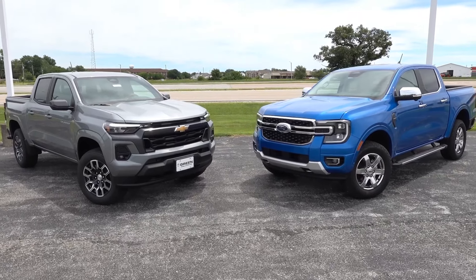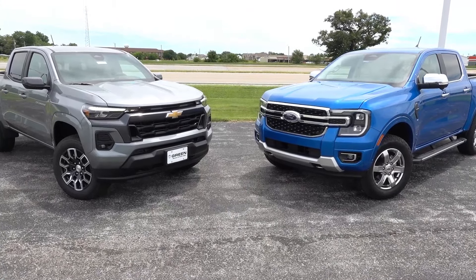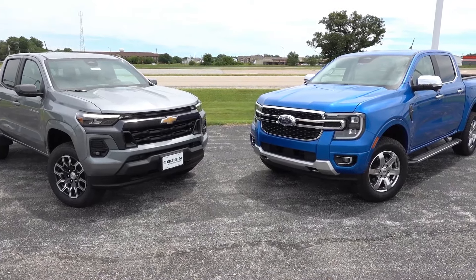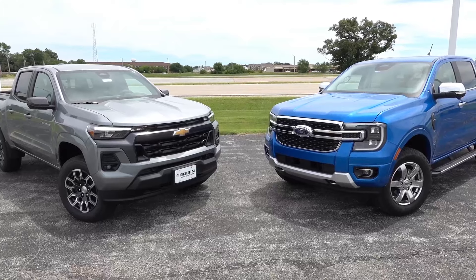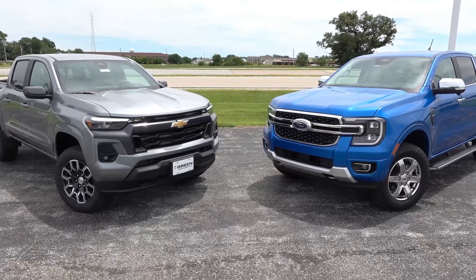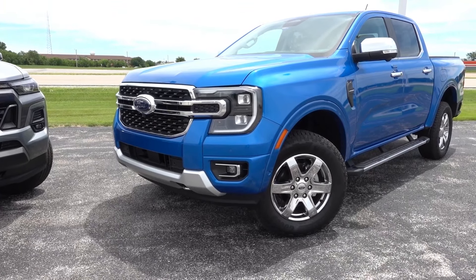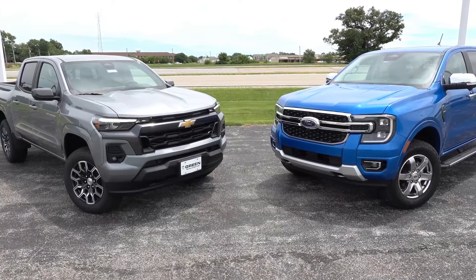Starting at the front end, design is going to be subjective. Personally, I really do like the Colorado's appearance over that of the Ranger. Starting with the lighting setup, both have LED projectors for the low and high beam. You will get incandescent turn signals on the Colorado, where those are LED on the Ranger. Both vehicles have LED fog lights as well. On the Ranger you get a more advanced projector setup with corner lighting and zone lighting around the exterior perimeter, which is simply not available on the Colorado.